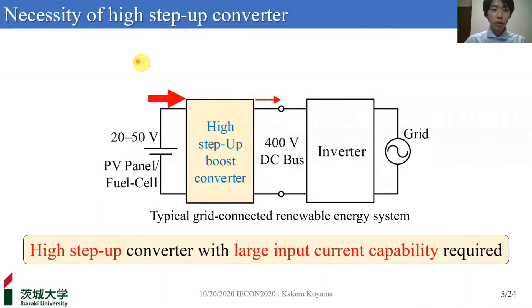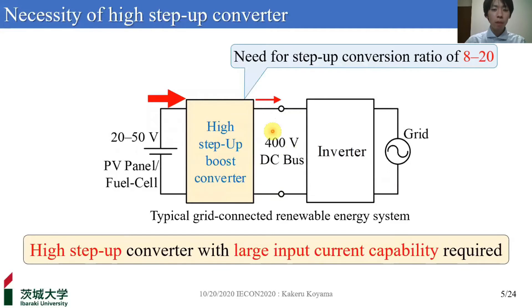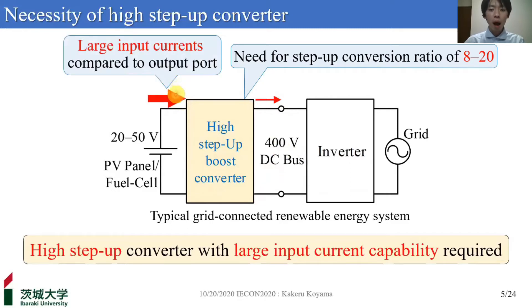Background. Firstly, I'd like to talk about the necessity of high-step-up conversion. This figure shows a typical grid-connected renewable energy system. In general, PV panels and fuel cells are low-voltage energy sources between 20 to 50 volts. High-step-up boost converters with a step-up conversion ratio of 8 to 20 are necessary to step up to 400V DC bus. Additionally, these boost converters should be capable of handling large input current because of the huge voltage gap between their input and output.